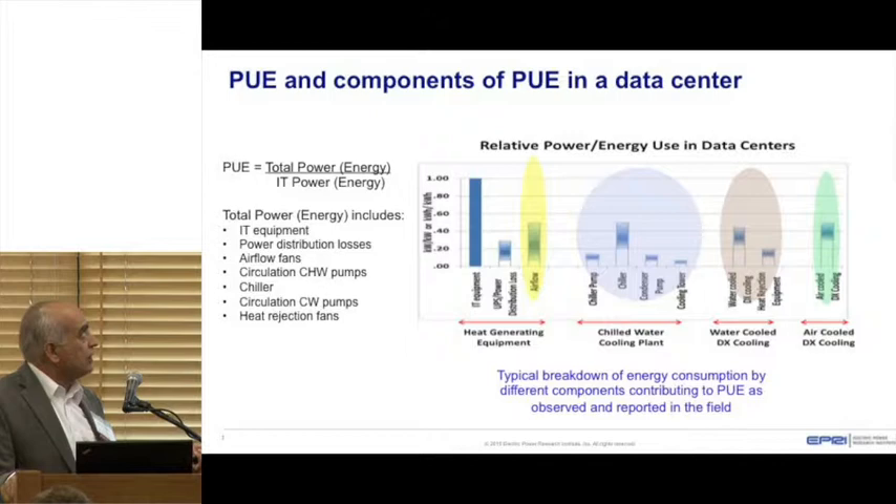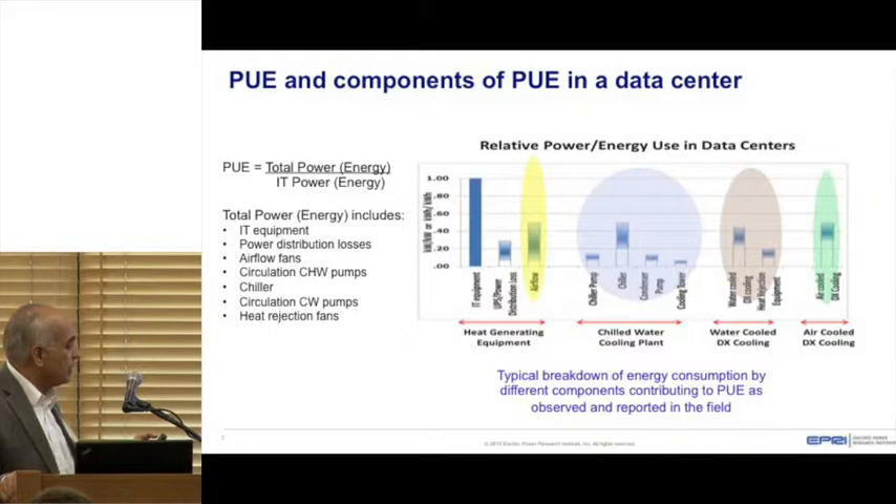Similarly, if your system is cooled by a chilled water plant, chiller energy consumption ranges from 0.20 on the low end to 0.45 kilowatt per kilowatt of IT power on the higher end. Cooling towers and direct expansion systems also use energy. This breakdown is very helpful because we can see where energy is being used and how we can try to fix it.